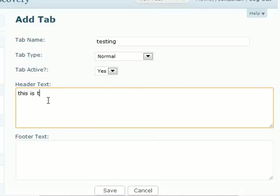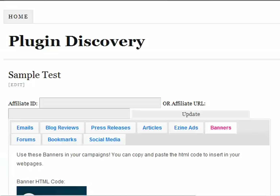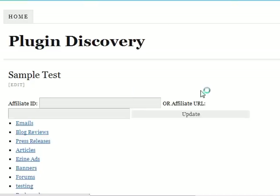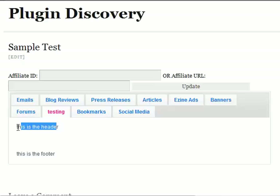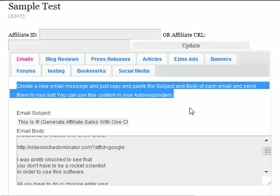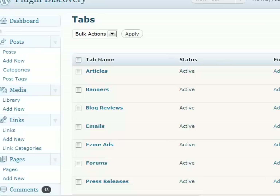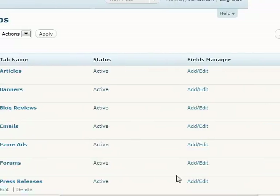You can see the text right here. This is the header. This is the footer. I click save. I'm going to refresh. You can see the tab right here — 'testing.' This is the header, this is the footer. So you can customize this part. If you want to add a few lines of text, you can just add some instructions for the affiliates.